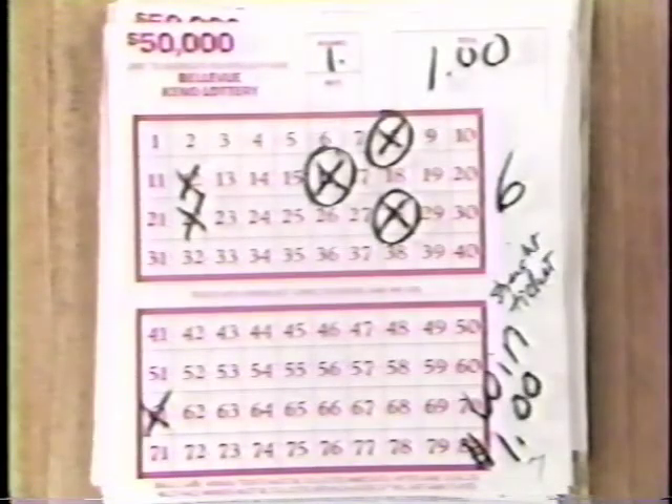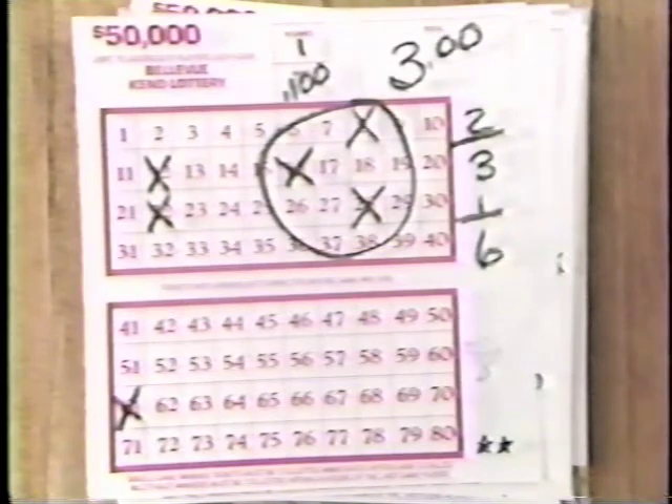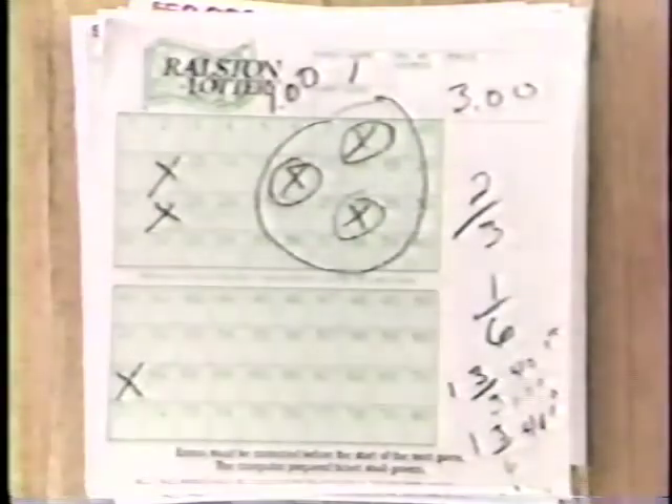Way tickets allow you to play more than one group of numbers on a single ticket. Groups of numbers can be combined to give you more chances to win. For instance, this player chose six numbers with two possible winning combinations — two threes and one six at a dollar rate. In this case, the player caught one three out of three and one three out of six. Your payout book will show you that the player wins a total of $41 for this wager: $40 for catching three on a three spot, and a dollar for catching three on a six spot.